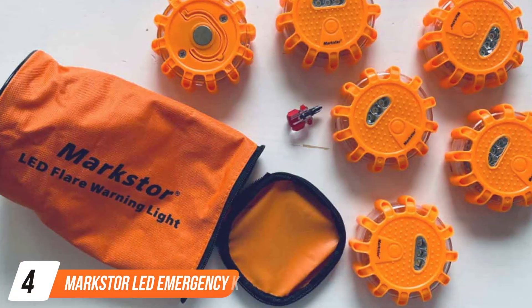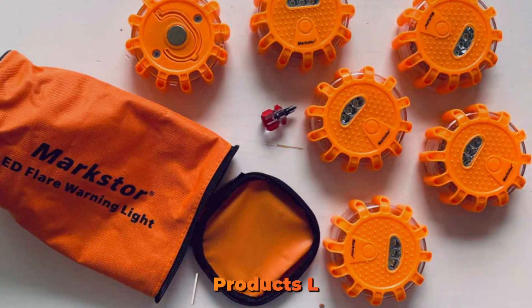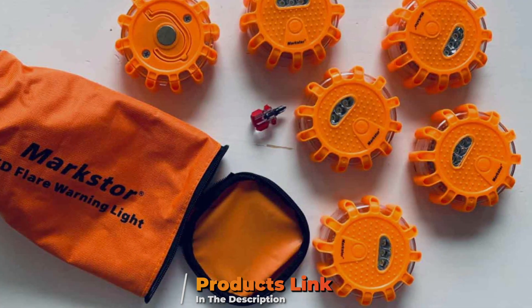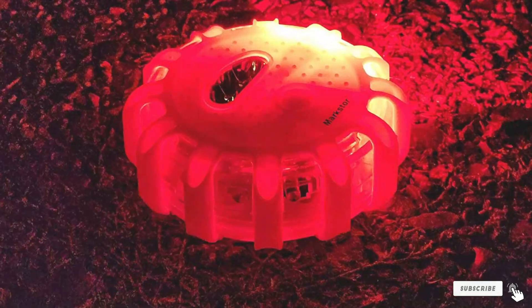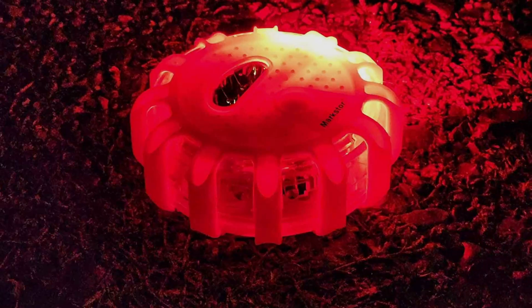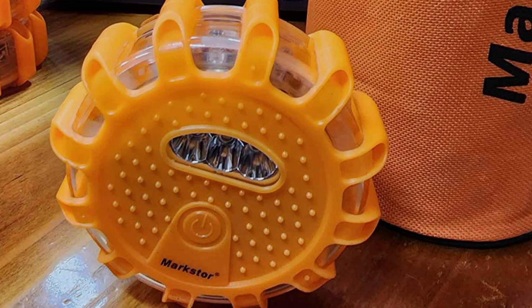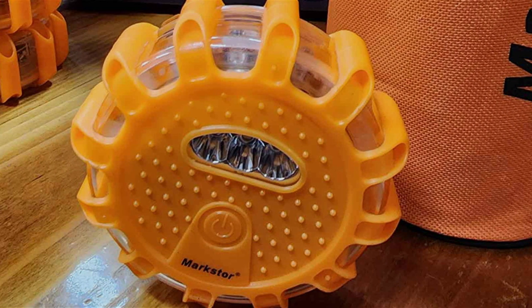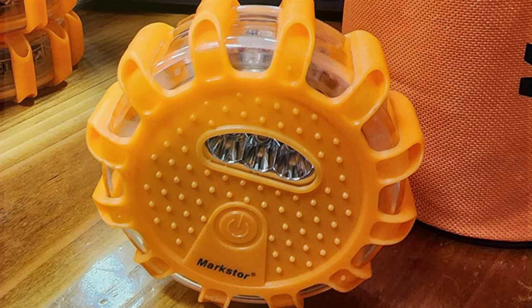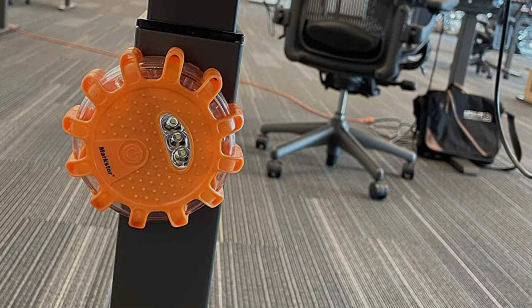Number 4: Markster LED Emergency Kit. The Markster LED Emergency Kit stands out as an indispensable tool for ensuring safety in unforeseen road situations. This kit is not just about offering visibility during emergencies — it's about ensuring survival through innovative features. The included LED flares are exceptionally designed for durability and resilience, capable of withstanding the pressure of being run over by a vehicle. This is crucial for use in high-traffic areas where visibility can be the difference between safety and disaster.